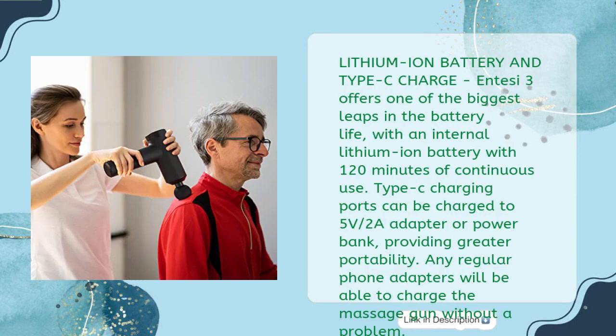Lithium-ion Battery and Type-C Charge — the NTSC 3 offers one of the biggest leaps in battery life, with an internal lithium-ion battery providing 120 minutes of continuous use. Type-C charging ports can be charged via a 5V 2A adapter or power bank, providing greater portability. Any regular phone adapter will charge the massage gun without a problem.